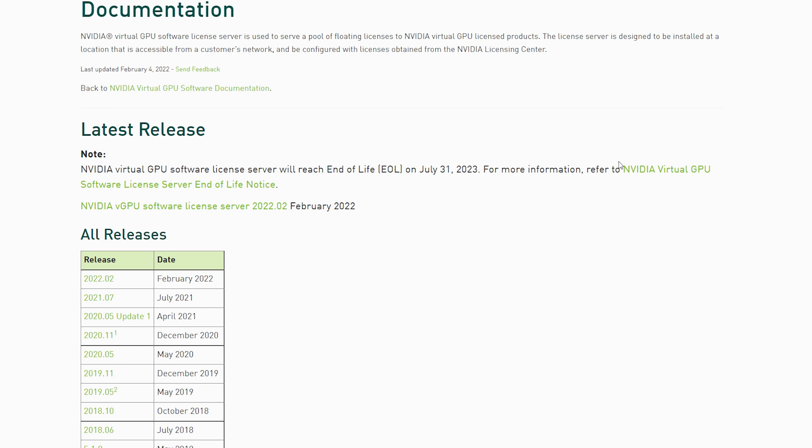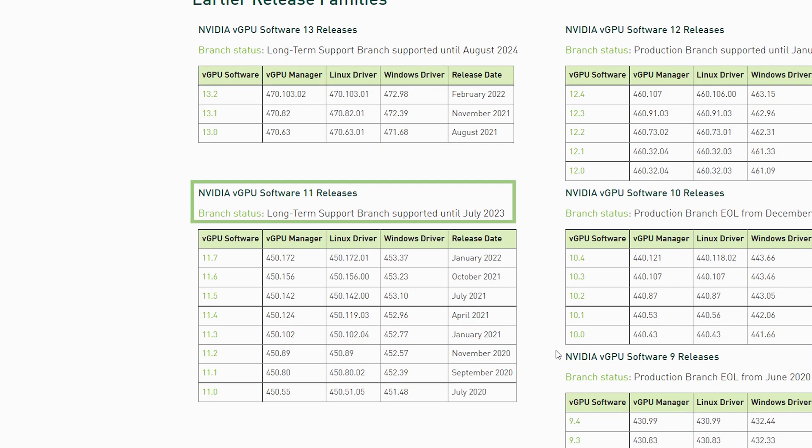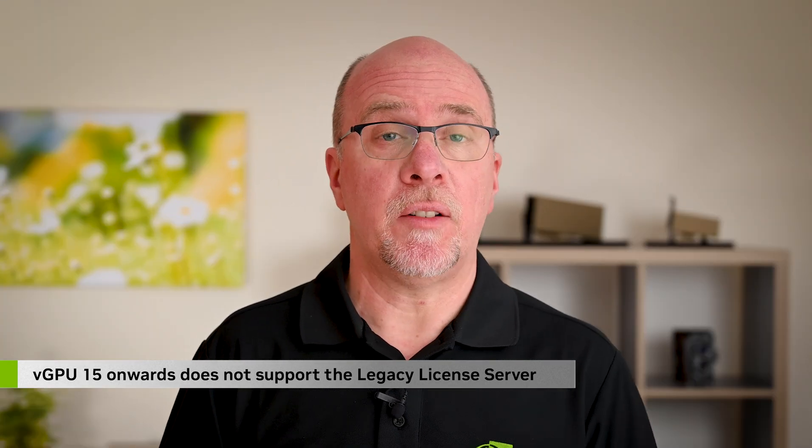This date coordinates with the end-of-life date for the last version of virtual GPU that only supports the Flexera license server, which is virtual GPU version 11. Also note that we've deprecated the use of Flexera within virtual GPU 14, so future releases of virtual GPU won't be supporting the Flexera license server — another good reason for you to do this migration sooner rather than later.